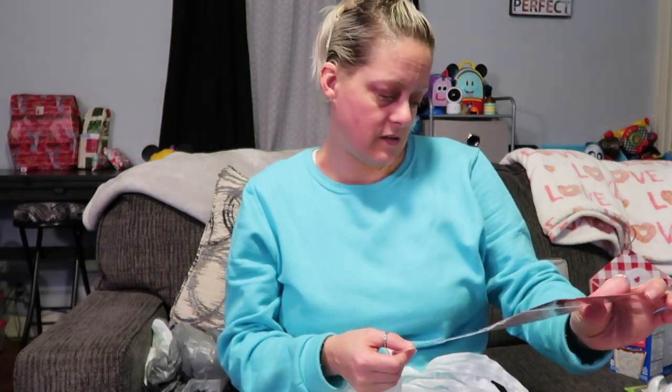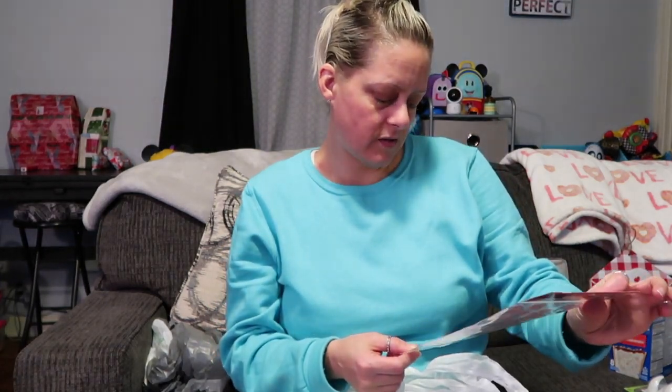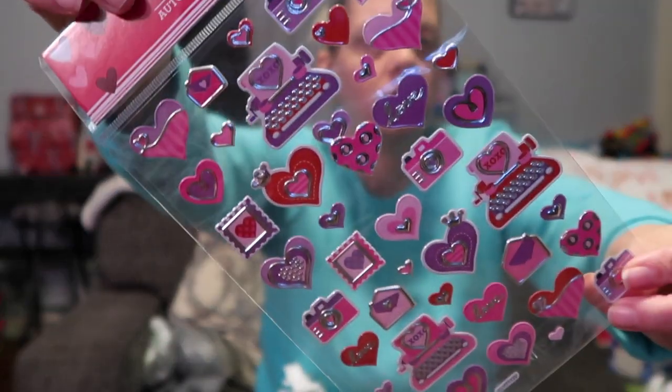Next I have some Valentine's Day stickers — there are typewriters, valentines, hearts, and cameras. Just some cute little stickers for planners.